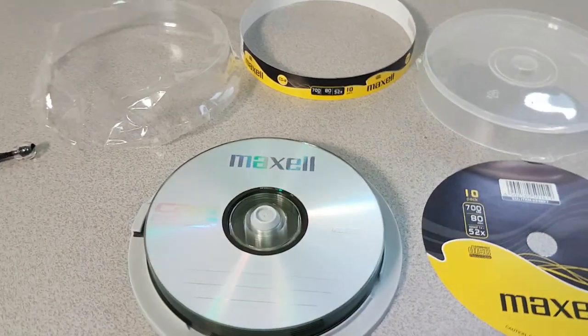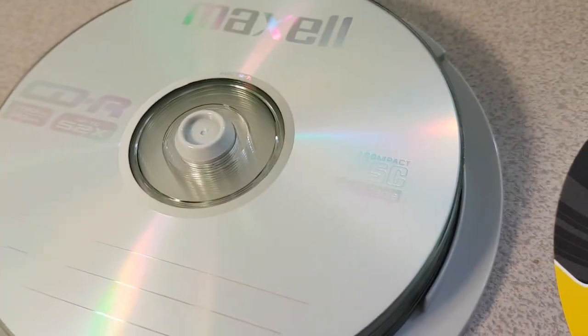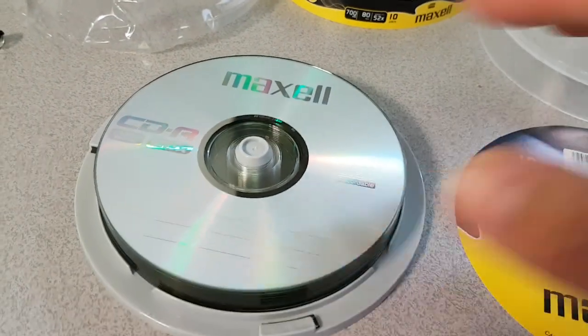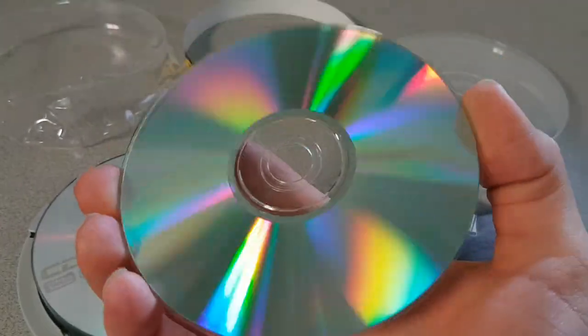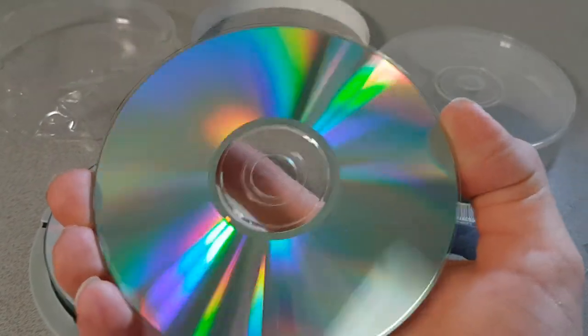Here you can see the packaging removed and it is one of these kind of... I hope it's aluminium. If it is then it's near perfect for what we need. You can see it's very clean. So I'm going to have a quick look at this surface for any imperfections using the microscope. You really cannot see much with this.